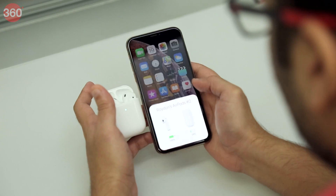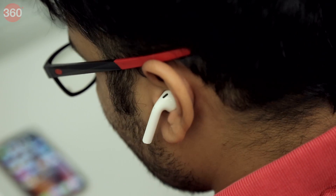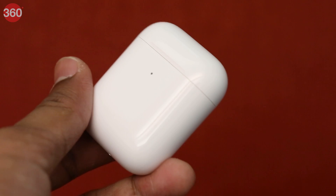Apple claims that the new AirPods are twice as fast when switching between devices, and while it's hard to objectively verify this claim, we did find it to be noticeably faster. The changes on the second generation Apple AirPods don't go beyond the new H1 chip, Hey Siri voice activation, and the optional wireless charging case.